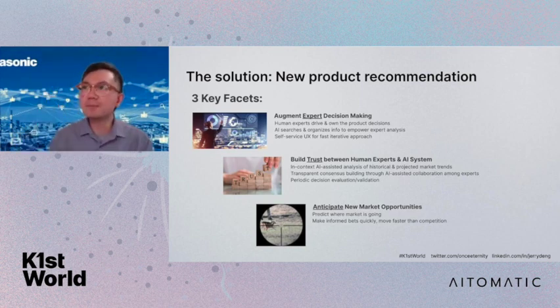This particular solution is focusing on new product recommendation. Our goal is to look at the data available through internal and external sources, look at the market trend, predict where the market is going, and based on that, recommend what our factories should be building and developing for the next set of products. There are three key pillars. Number one is to not replace the human element, but rather use AI to augment and support the human component. We believe it's never possible for AI to fully replace human because there is so much business domain knowledge in this space.